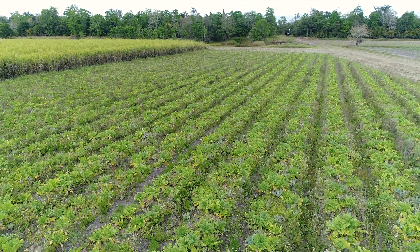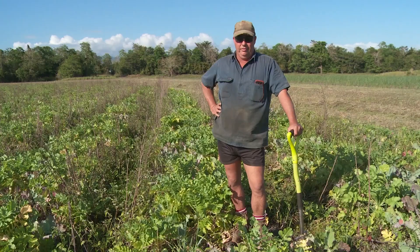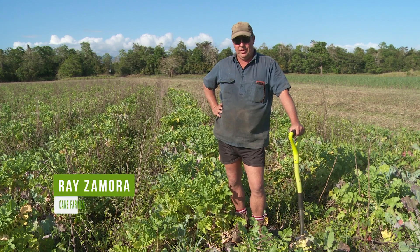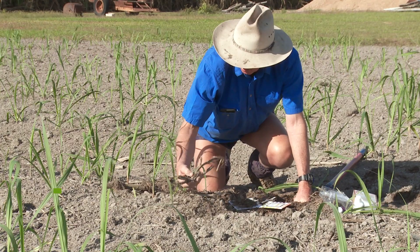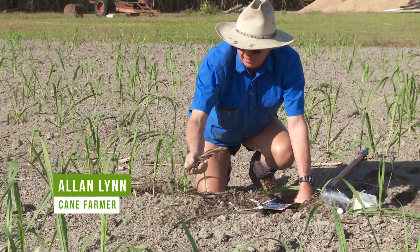In this mixed species cover crop here there's field brassica, tillage radish, triticale, rhodes grass and Japanese millet, sun hemp, soybean, sunflower.